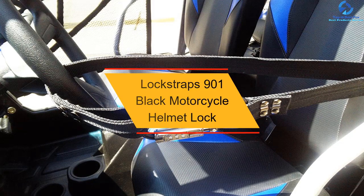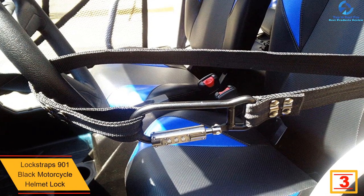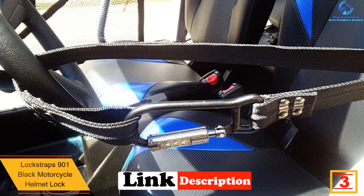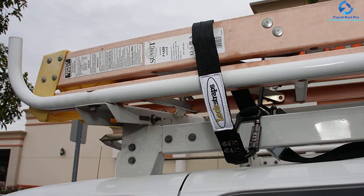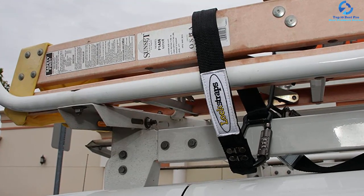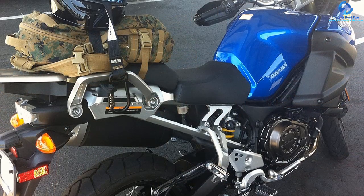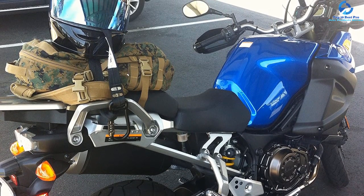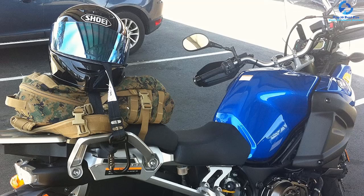At number three, we have the Lock Straps 901 black motorcycle helmet lock. Lock Straps introduces an efficient and exclusive motorcycle helmet lock that protects your helmet and other accessories from damage or theft. It is multi-purpose — one can use it to lock a steering wheel of a car, cargo, or gears. The helmet lock comes with a two-foot nylon strap to ensure a secure locking mechanism. It also comes with a 3-meter braided stainless steel cable for strength and reliability. Furthermore, it features a three-digit combination code locking mechanism that makes it more secure and safe.